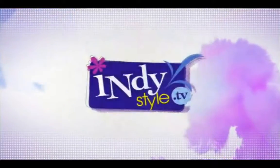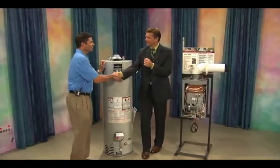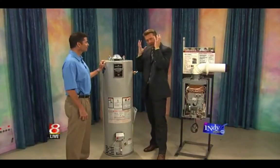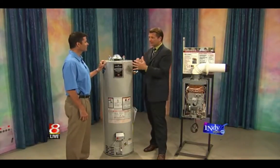Thank you for joining us. Joining us now is Carrie Tidwell from ARS Rescue Rooter. Good to have you back. Good to see you. Thanks, Tracie. Normally we're here talking AC units and you've preached to us, scolded us about getting tune-ups, regular maintenance, things of that nature.